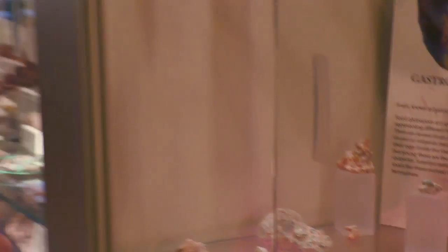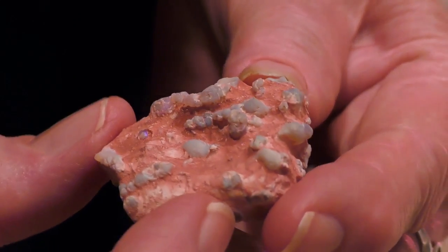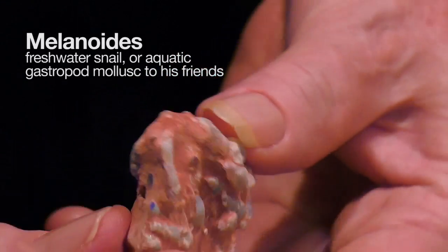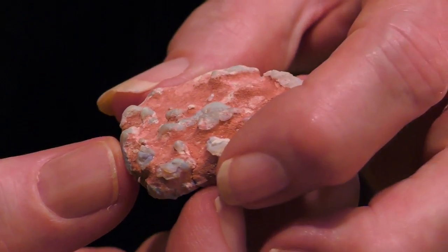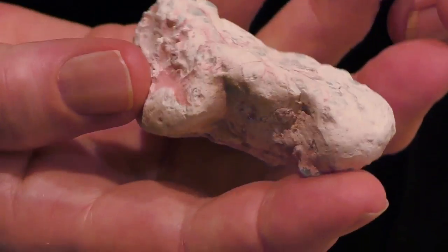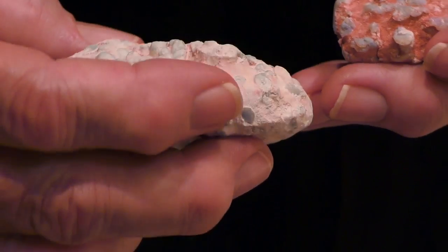I can show you some of these. This for example — you can see little snails all sitting in there in the original claystone. This is a little snail called Melanoides, a little marsh whelk, exquisite little things. They're very, very common in some parts of the Cochrane, which are the fields west of the township. In other areas, they're really scarce.